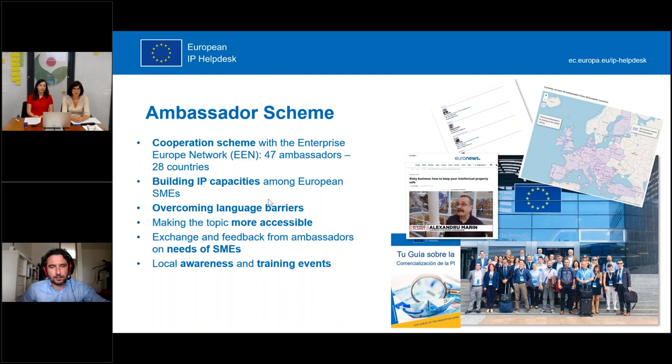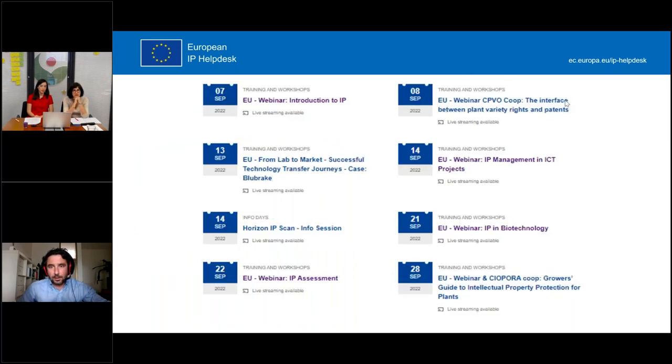Our ambassadors are very specialized individuals in the field of intellectual property. They are also part of the Enterprise Europe Network, meaning they can help you set up commercial activities or cooperation across the European Union, overcoming language barriers as well. Regarding the webinars we offer, here are the upcoming sessions of 2022 for the second part — we're going to continue until Christmas.